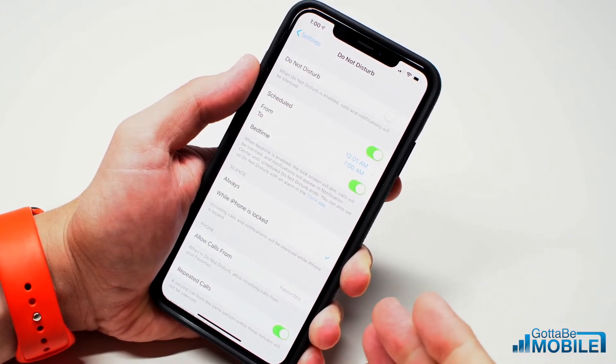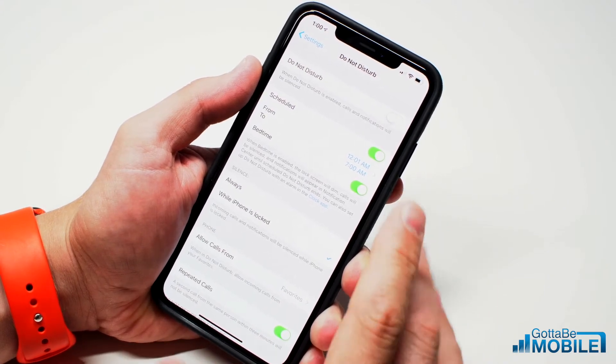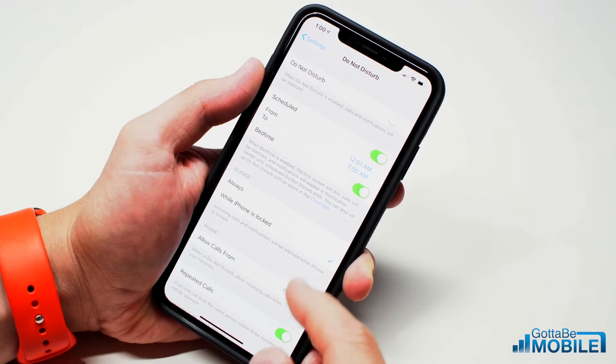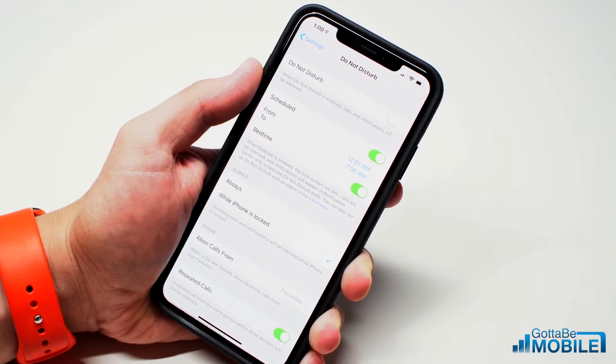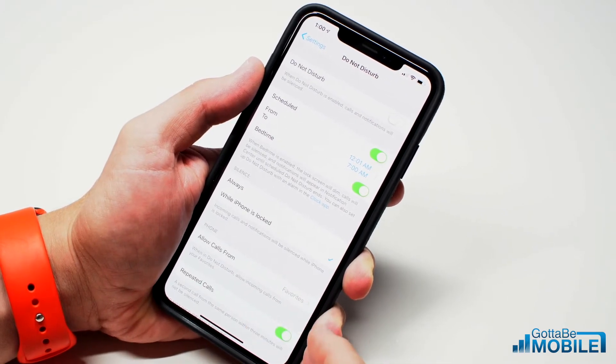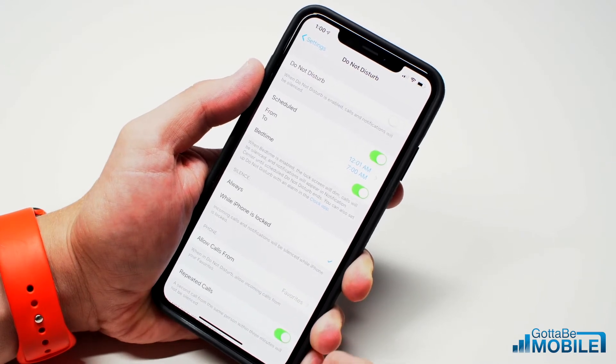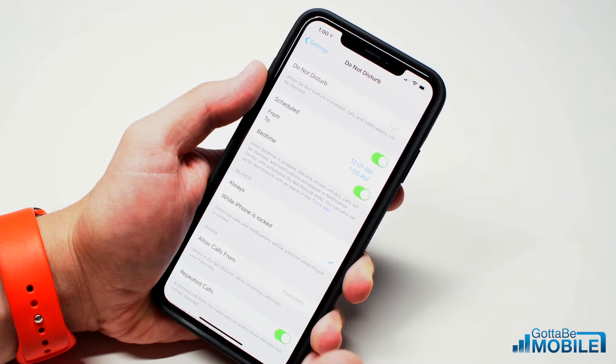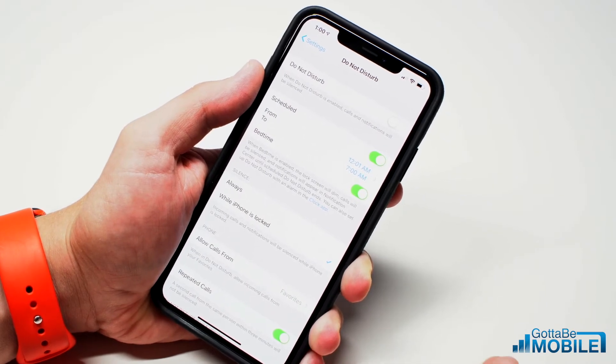That's the new feature, and with this you're going to be able to have your Do Not Disturb turn on automatically, but you're not going to see the notifications on your lock screen — which is really important, because if you glance at your phone to see what time it is at 3am and you see a text, a Slack message, or an email from your boss or someone else, it could get your mind racing and keep you up the rest of the night.